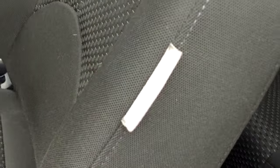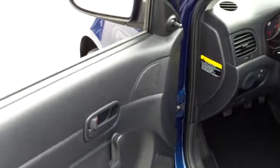Looking inside, it's got a black cloth interior and it also has side front seat airbags as well as side curtain airbags, which are two great safety features in the event of a side collision.